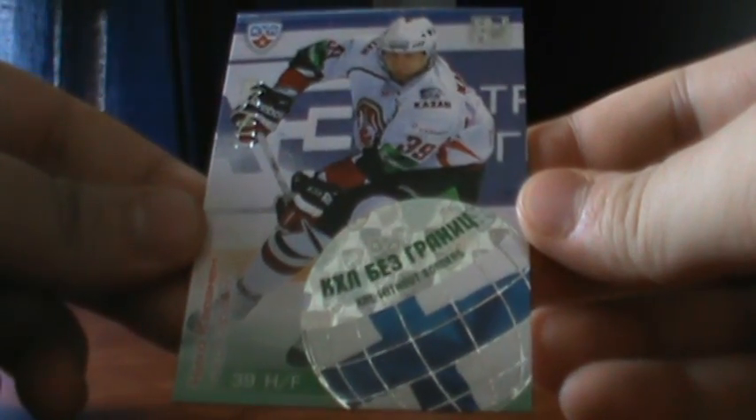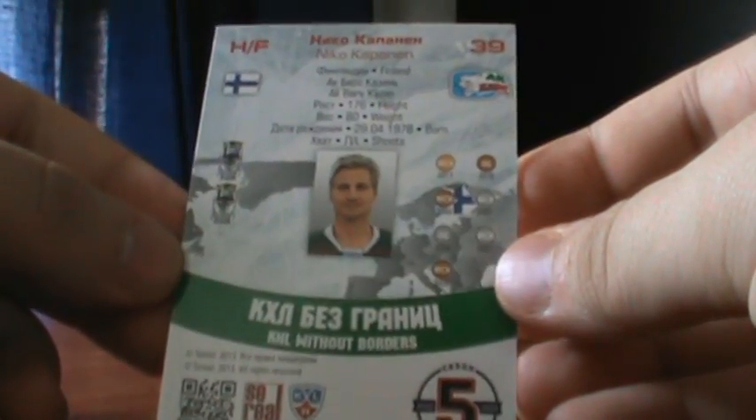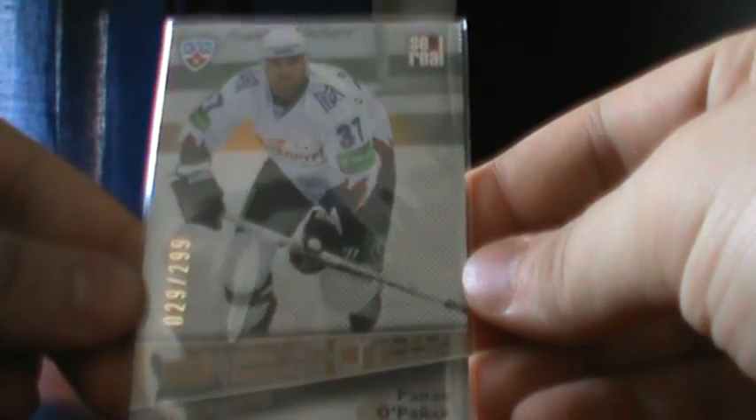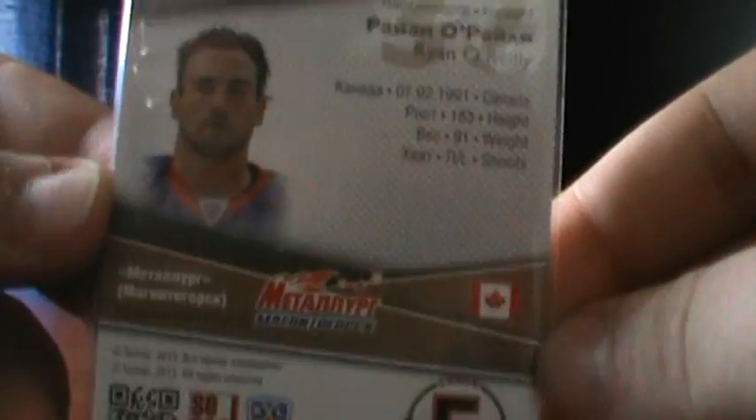I got this KHL Without Borders numbered to 299, of Niko Kapanen I think - so not bad, pretty cool card. And then this was probably the coolest for me: pulled a KHL Rookie numbered to 299 of Ryan O'Reilly. For me to get that, that's pretty awesome. He plays for the Avalanche, if you see the app - so pretty cool.